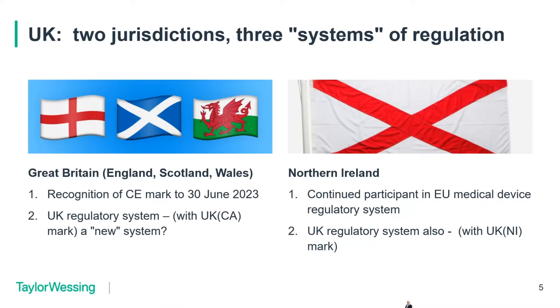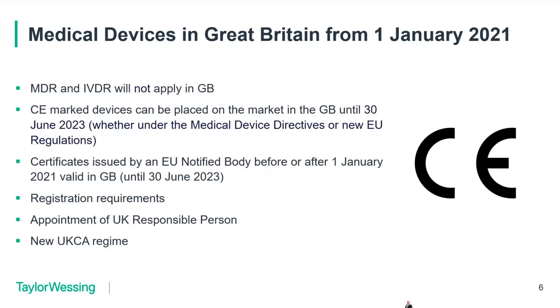Parts of the GB system would also apply to Northern Ireland — for example, where a notified body from the UK issues a conformity assessment certificate, the UK NI mark applies. For Great Britain, CE marked medical devices can remain on the GB market until the 30th of June 2023. There is a new UKCA marking system which is voluntary until then and becomes mandatory on the 1st of July 2023. The MDR and IVDR are not part of retained law for Great Britain and do not apply there.